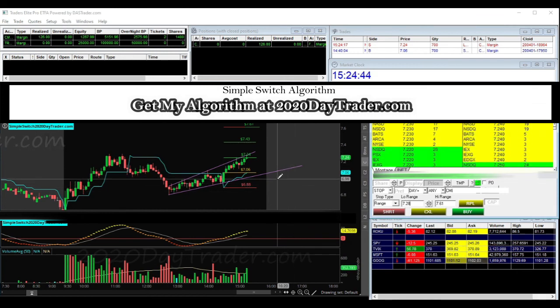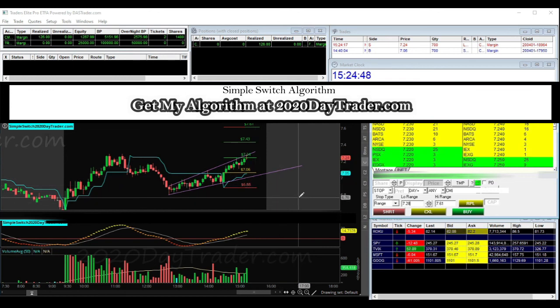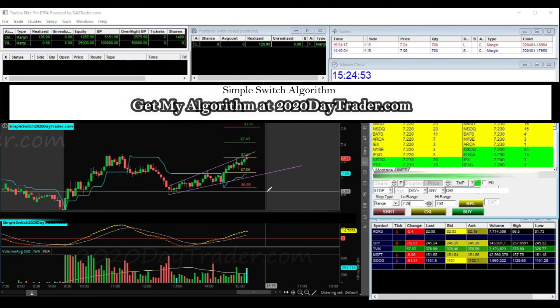And if you're interested in getting my algorithm or learning more about it, you can go over to 2020daytrader.com and get some more information. If you'd like to get it or just more information on it, you can jump over there. All right, see ya.